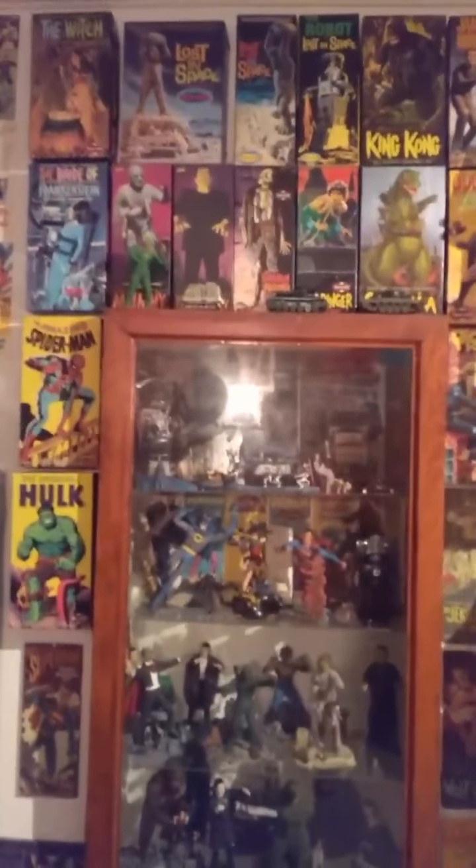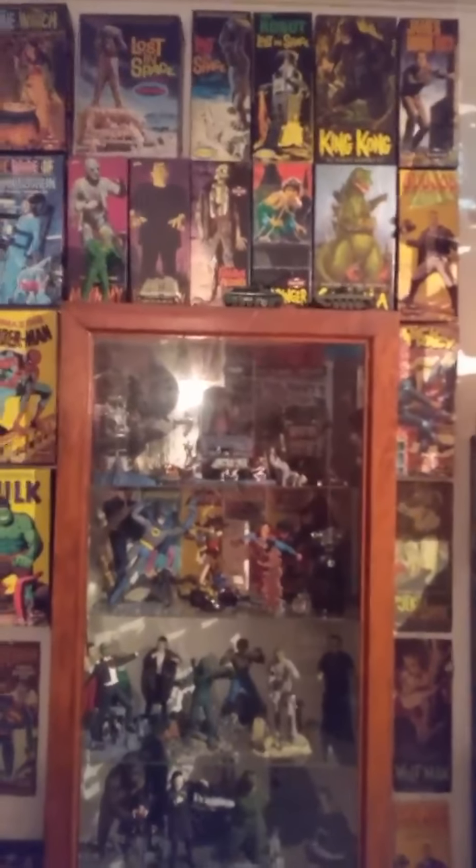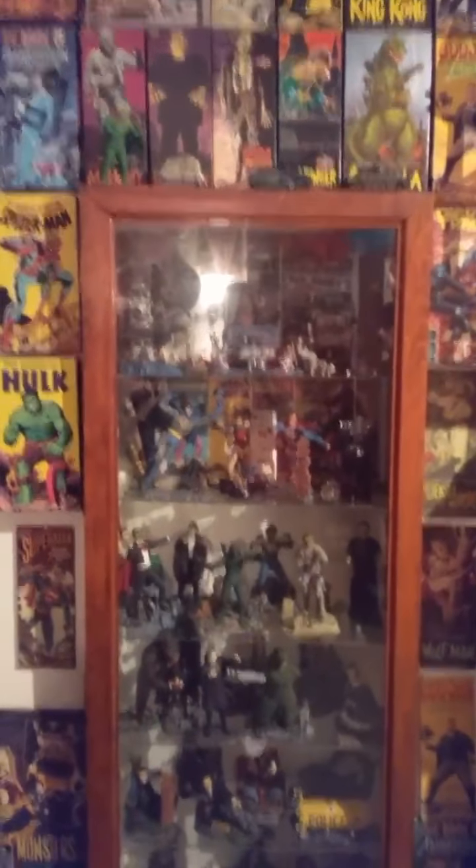Swinging back around, I've got my Aurora model collection here — beautiful stuff indeed. My favorites being the monsters, the box art. And then there's my Captain Action collection.